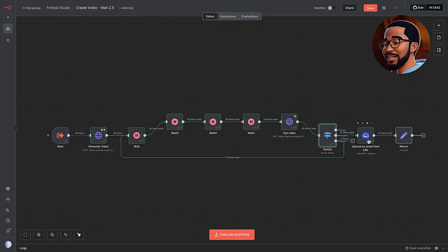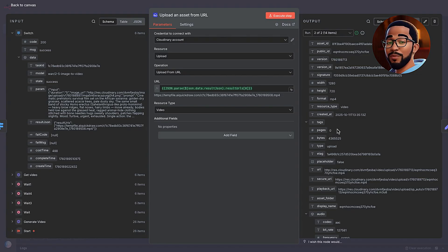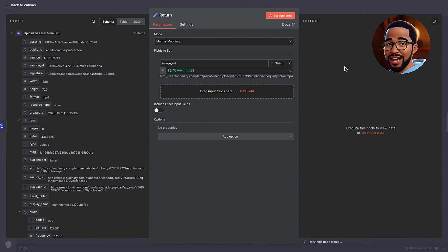Just like before, we use a Get Video node paired with an If node to check the status. If a video isn't ready yet, the workflow loops, waits, and checks again, ensuring we never move forward before every file is fully rendered. Once a scene is complete, its video URL is returned and automatically uploaded to Cloudinary — giving us a reliable high-speed CDN link for each clip, ready for combining and playback anywhere. Finally, all the Cloudinary URLs are gathered and passed back to the main workflow using a Set node.